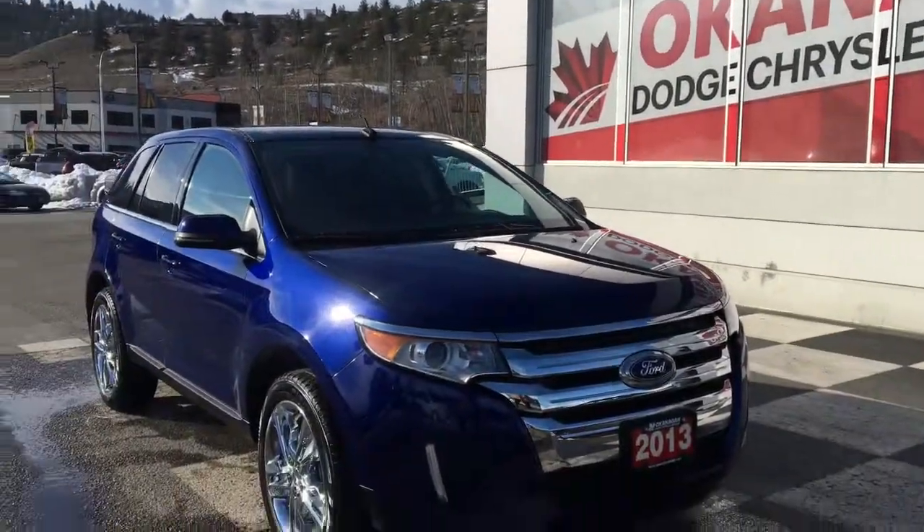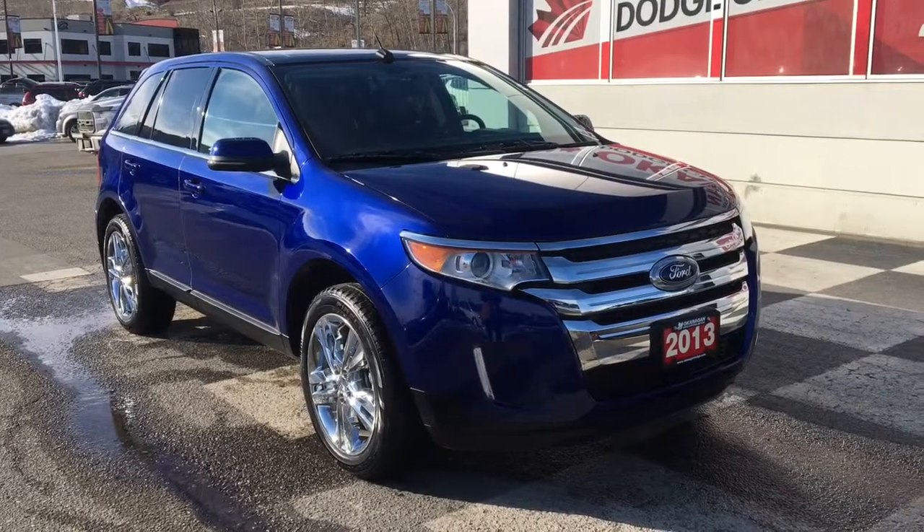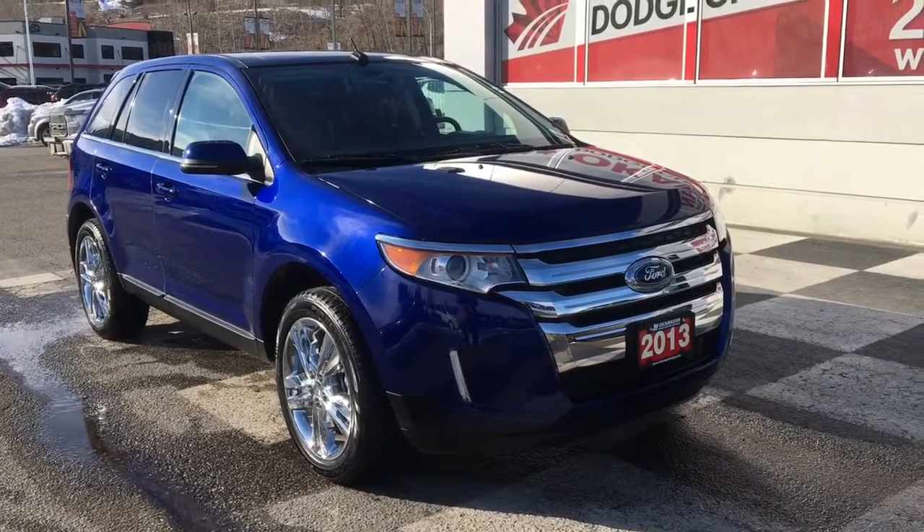Hello and welcome to Okanagan Dodge. My name is Emily and today we're going to be taking a look at this 2013 Ford Edge Limited in blue.